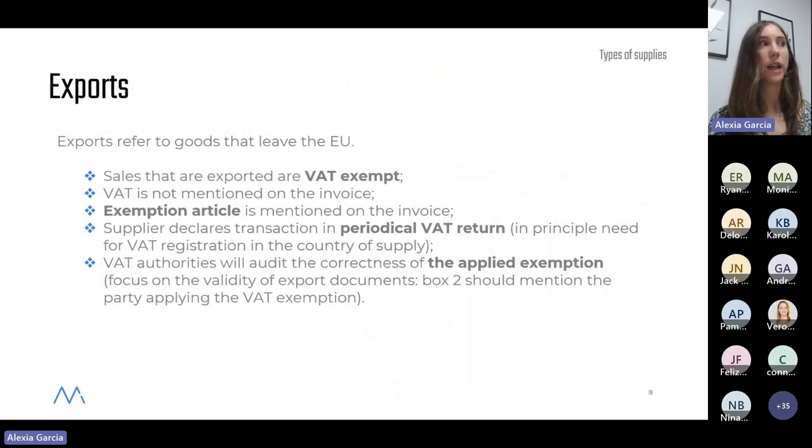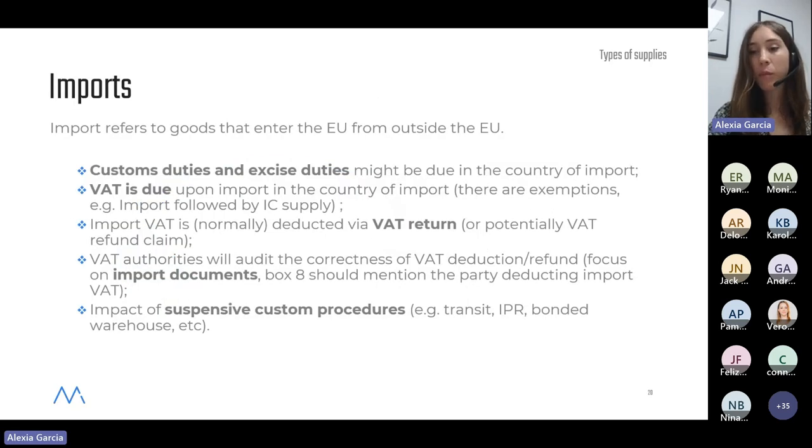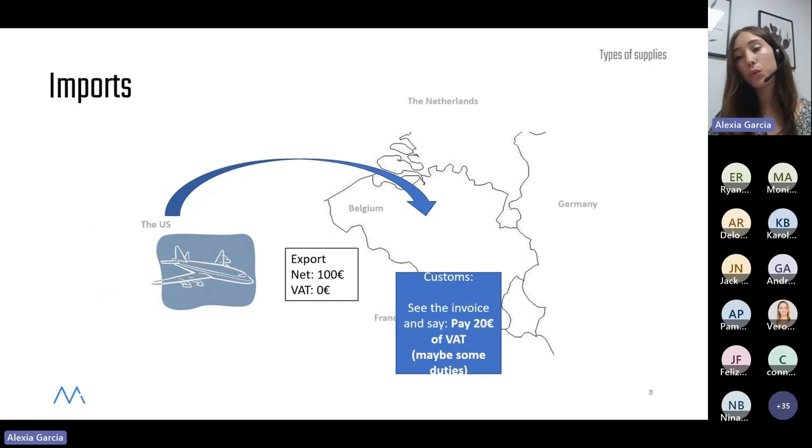Very quickly, the last two transaction types: export transactions, where goods are dispatched from a member state to a country outside the European Union — the VAT treatment is always zero, falling outside the scope of VAT. And finally, imports, when goods come from outside the EU and are imported into a member state. VAT is applicable, but there is no supplier who will charge VAT on the invoice. Instead, it is the customs authorities who will collect the VAT at the point of import.